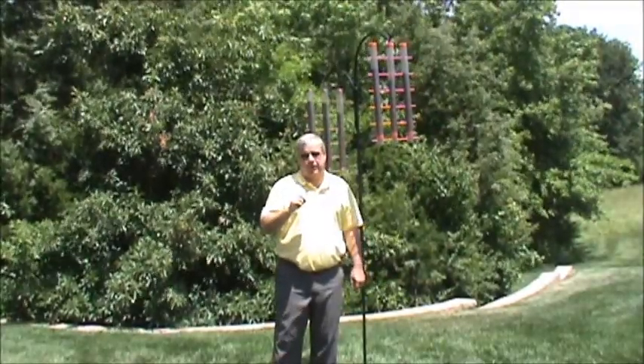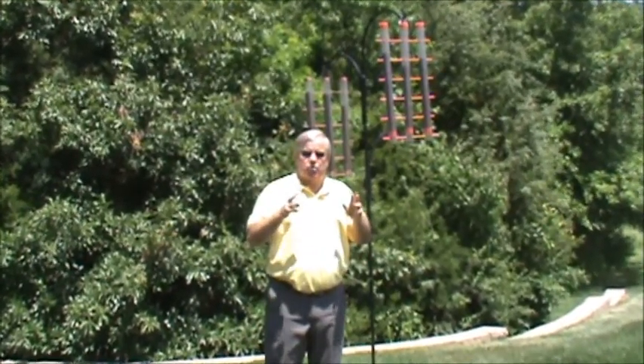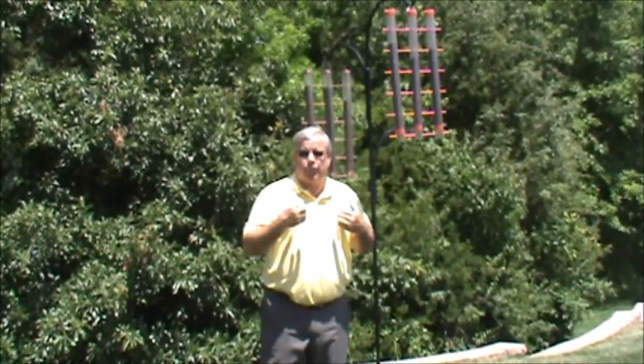Hi, I'm Mel Tolner, the founder and president of Songbird Essentials. We took a trip to my backyard today to make sure you knew that we practice what we preach.